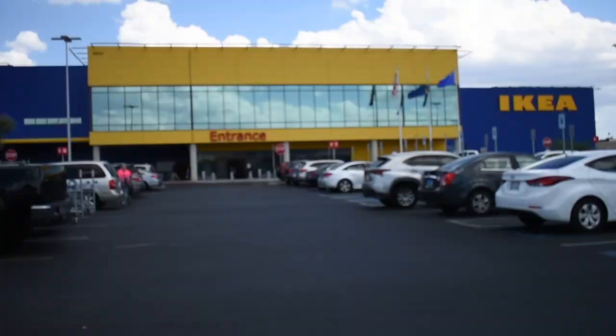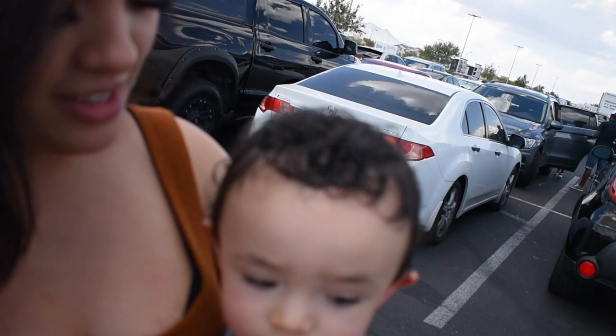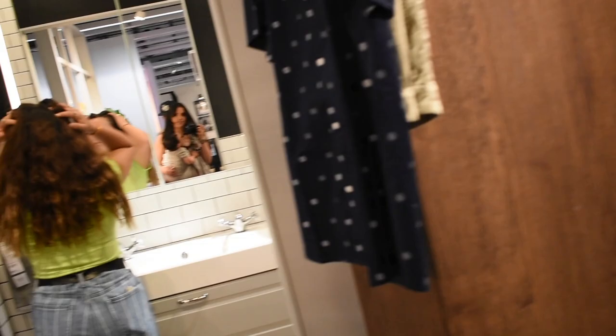We have officially made it to IKEA. I'm turning Ian right here. Hi Ian. Look at that bathroom — this is so cute. Oh, this is really cute. I like the tile.